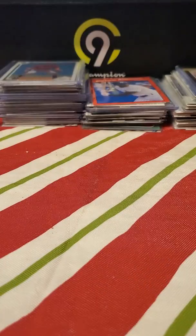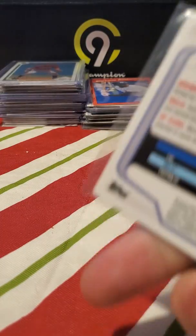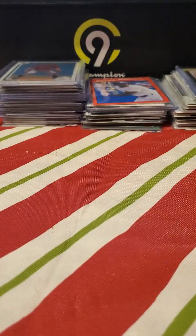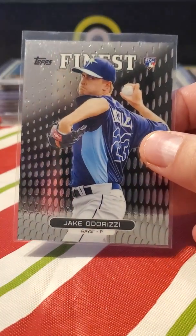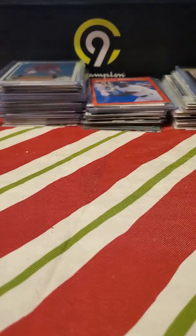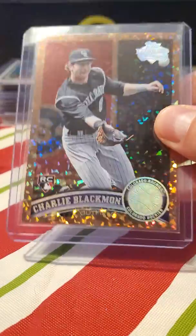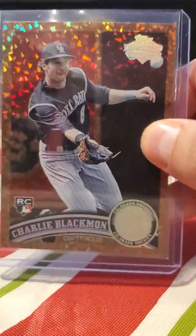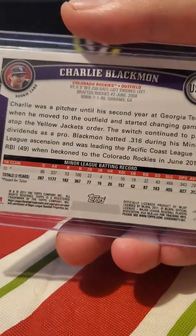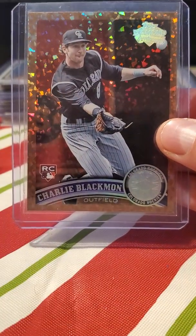Kiermaier rookie — nothing huge but cool. Tim Beckham, who I think was the first overall pick in the draft, and it is numbered to 150 — he didn't really pan out but that's all right. Odorizzi rookie card — I think he had a good bounce-back year. David Dahl rookie. Another Bowman. Charlie Blackman — the diamond champagne variant I think — it's not numbered but I think it's still fairly rare and it's in pretty good shape too. I'm a big Charlie Blackman fan.